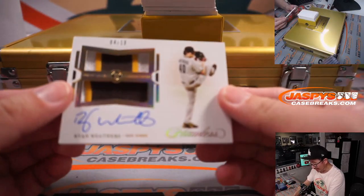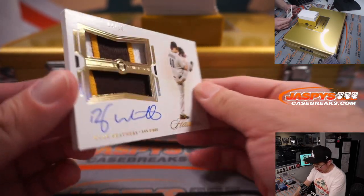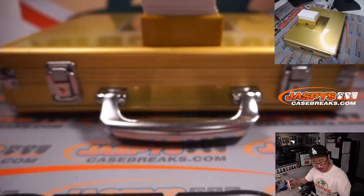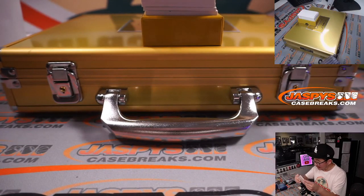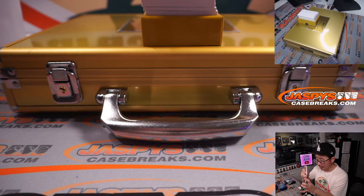And we've got a Ryan Weathers, 4 out of 10, dual relic and autograph. This may not be for a 180 top loader — this is why I brought slider boxes over. Padres — Carl with the Padres. This is actually going to be a perfect fit here.